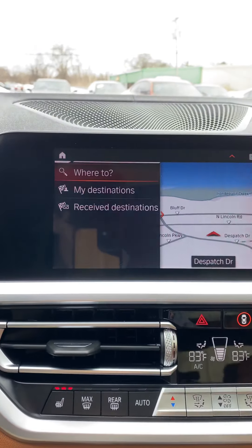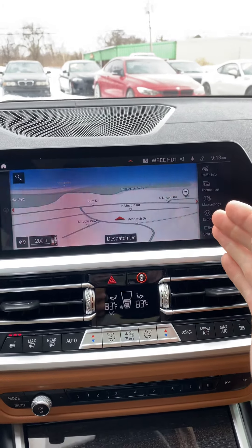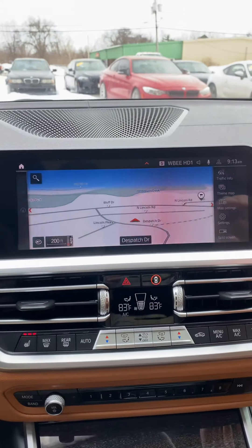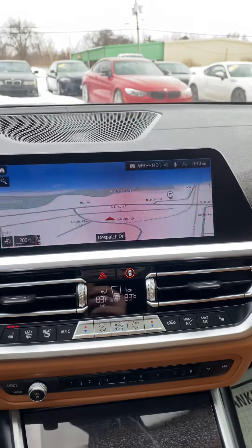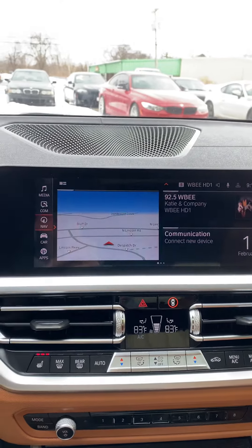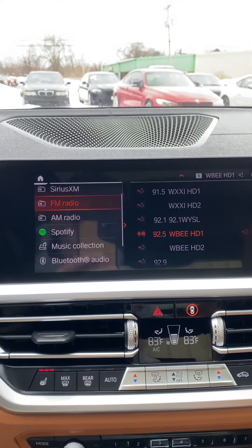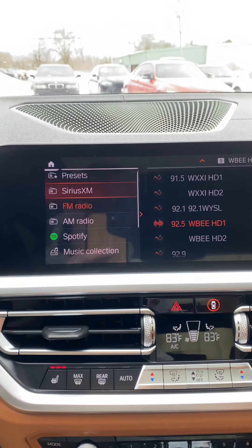You have navigation and you can do the map. After a few seconds this all goes away and you have one giant map right here. You go home, you have the radio.